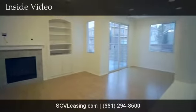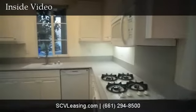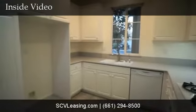Welcome to this Monty Vista townhome for rent. The living room has a gas burning fireplace, a ceiling fan, and room for a dining area. The kitchen has lots of counter and cabinet space and tile flooring.